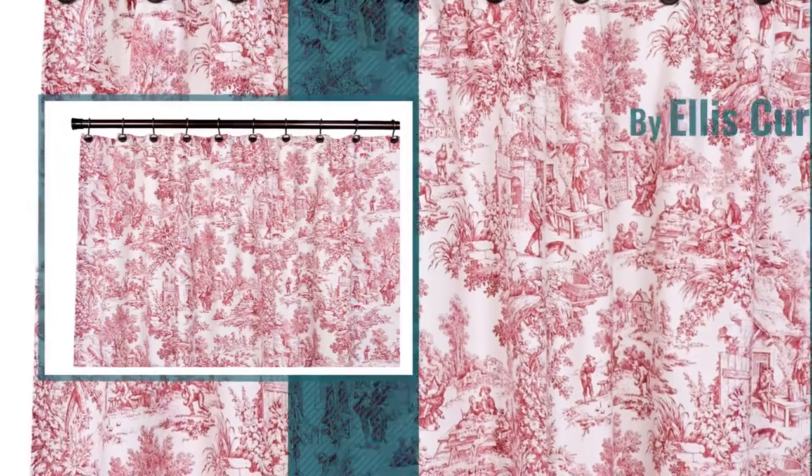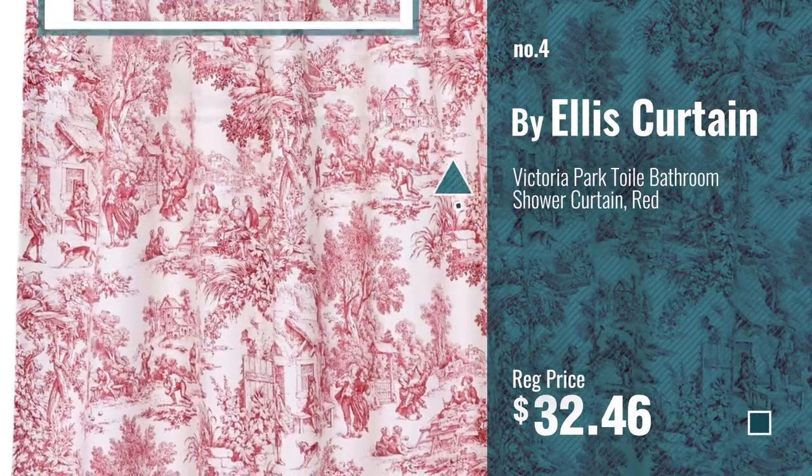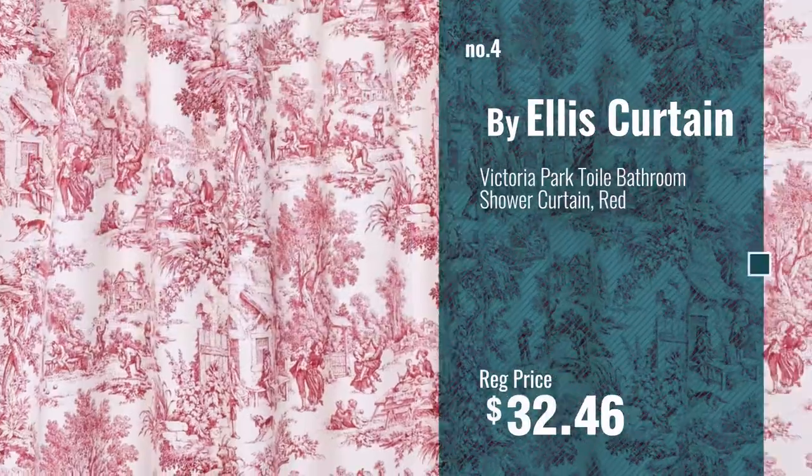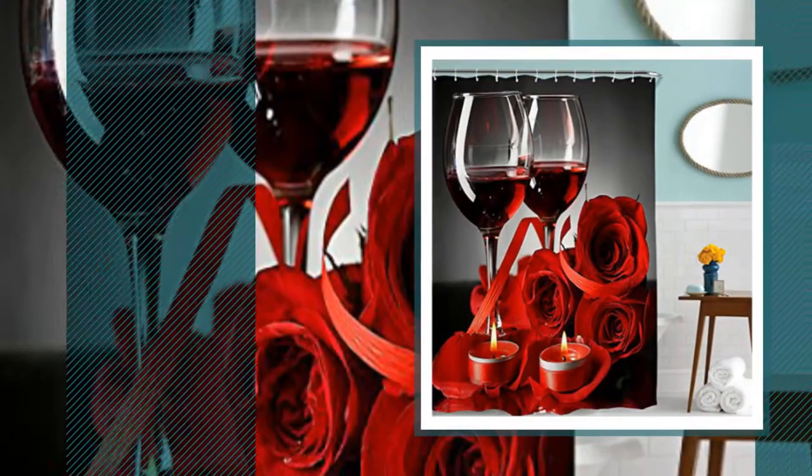Number 4, Buy Ellis Curtain. Number 5, Buy Good Bath.